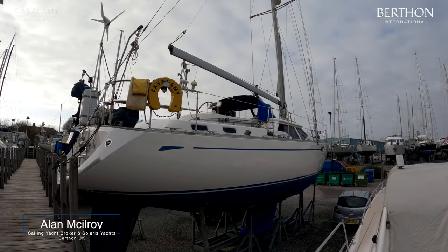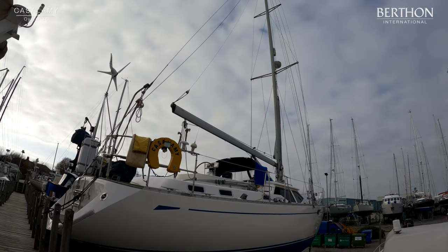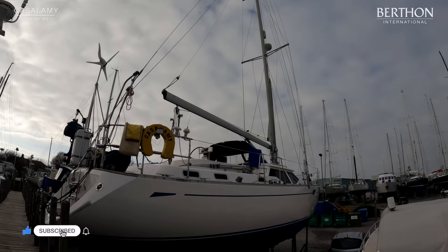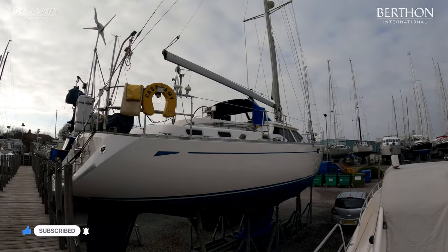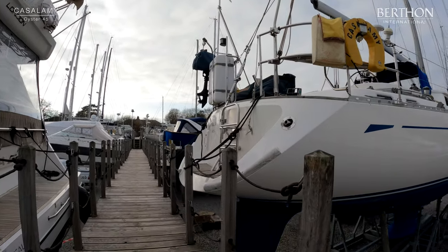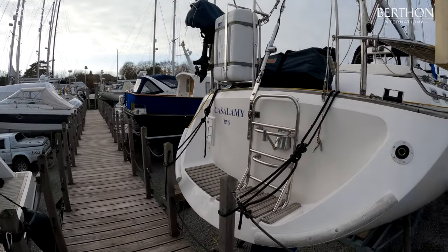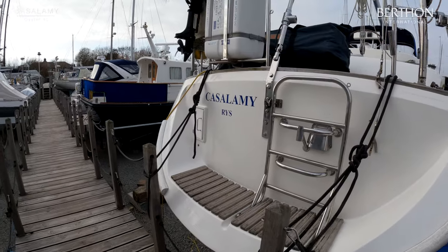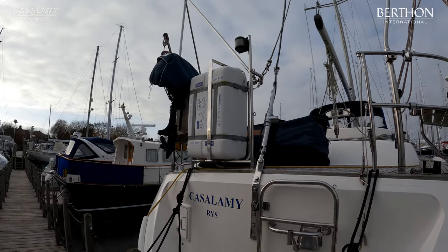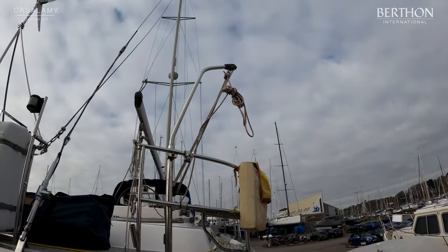Hello, I'm Alan McElroy from Berthen International, and today we're having a quick look over the Oyster 45 Casalamy. The yacht is currently ashore here at our offices in Leamington and available to view seven days. This Holman and Pye designed Oyster 45 hails from 2000 — a well-loved, well-looked-after example, as you'll see as we wander through, with a host of recent updates in the last couple of years.